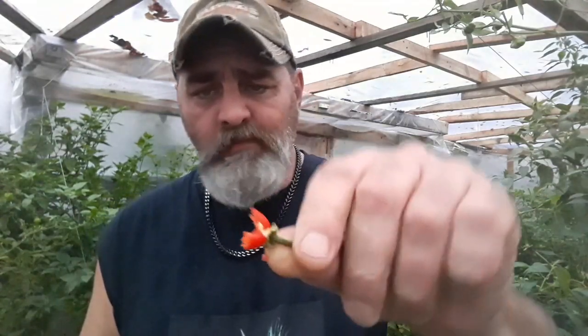This one is extra ripe. It has a real fruity taste. It was real fruity — no heat until I got down to the seeds and the membrane. That's where the heat resides in that pepper.